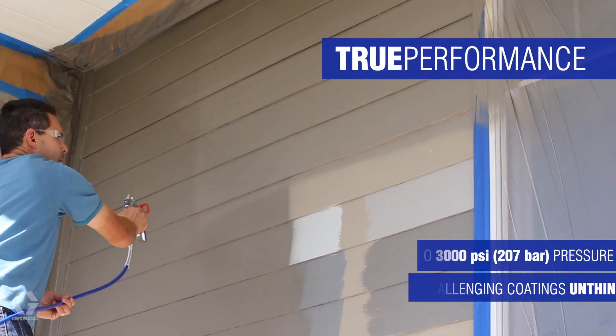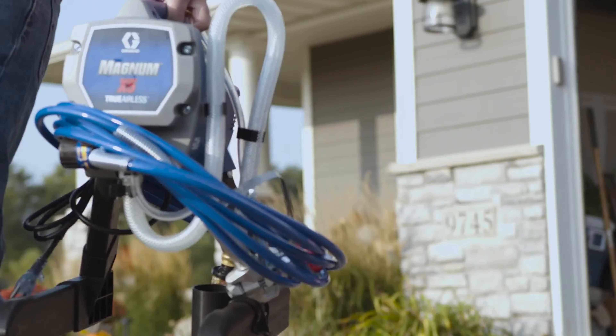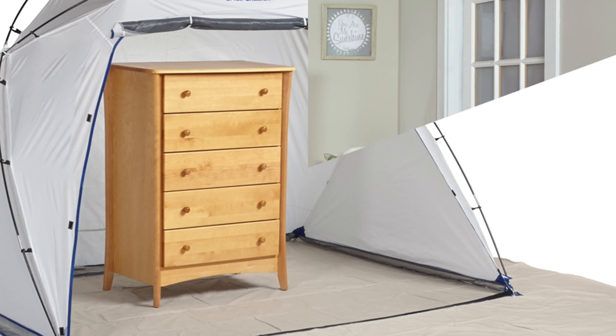Are you tired of spending hours painting walls with a brush and roller, only to end up with streaks and uneven coverage? Well, say goodbye to those struggles because we have the ultimate solution for you — the best paint sprayers on the market. These bad boys will have you painting like a pro in no time with flawless results every time. So sit back, relax, and let us guide you through the wonderful world of paint sprayers.